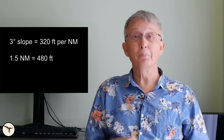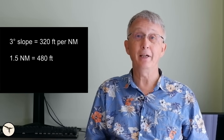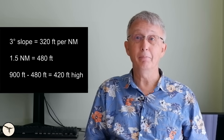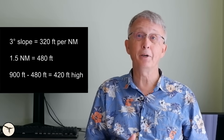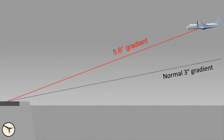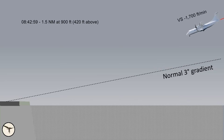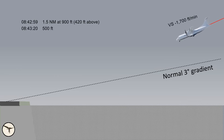At 08:42 and 59 seconds, at 900 feet radio altitude and 1.5 nm from the runway threshold, the captain said he had the runway in sight and took control. On a 3-degree slope — which is normal for a final approach — you descend 320 feet per nautical mile. So at 1.5 nm, they should have been at 480 feet. That means they were 420 feet too high, and the required vertical path was 5.6 degrees — far too steep. The captain disengaged the autopilot and reduced power to flight idle. The aircraft nose pitched down and the aircraft started to descend at 1,700 feet per minute.